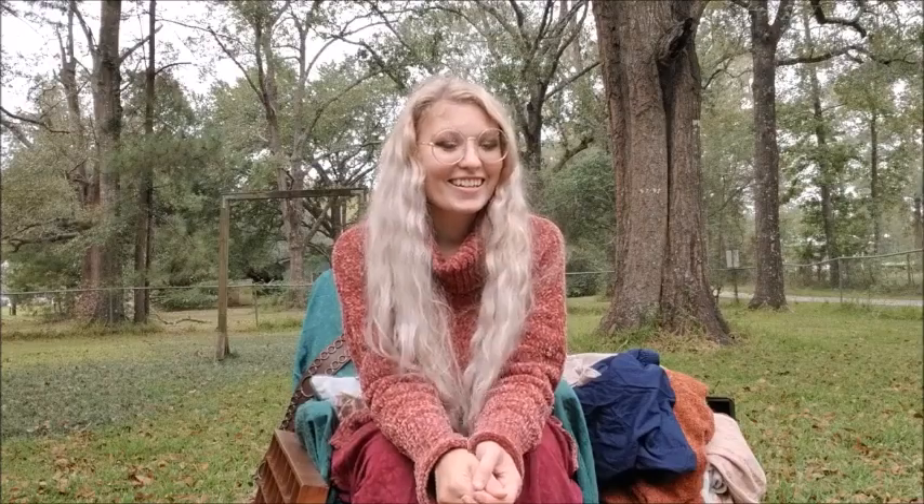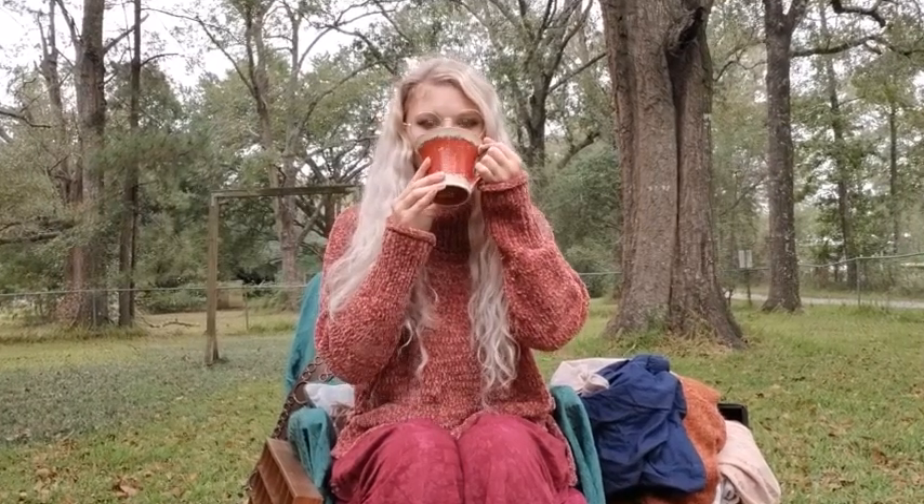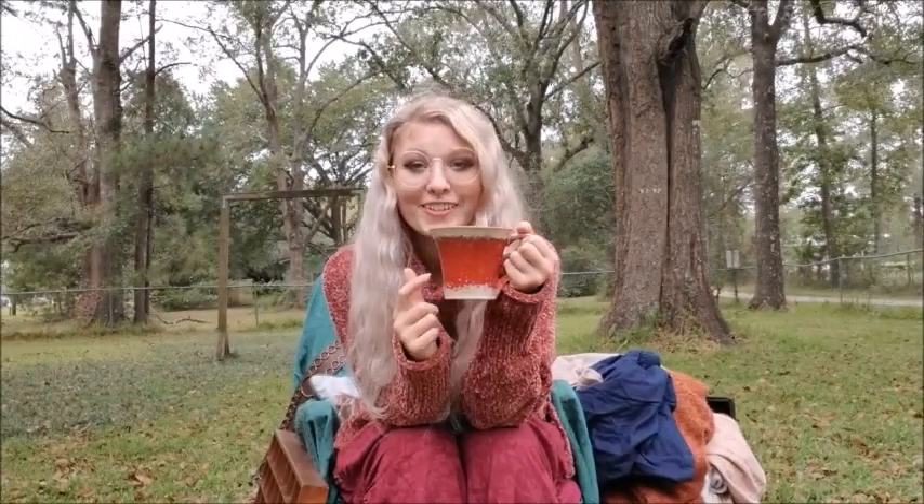Without further ado, I'm going to get into the video. I'm going to show you the items I have first — I do have some items that are not clothing, so I'll go through those first. Then I am going to show you the items and then style the clothing items. But first... coffee. In my thrifted mug.